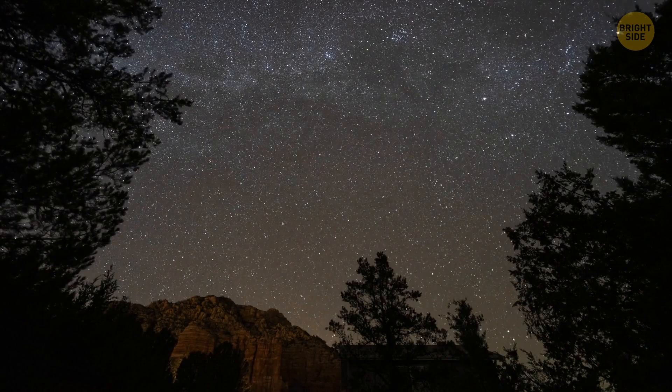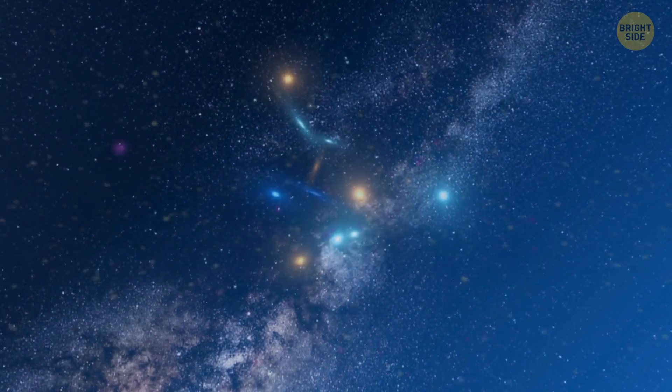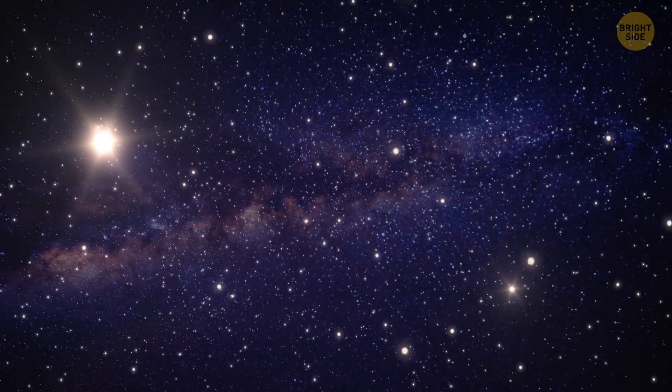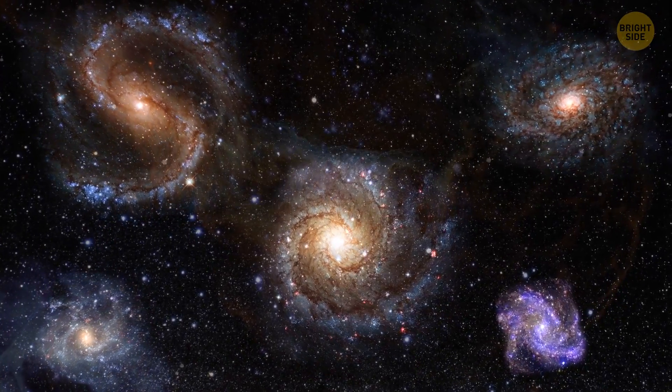Such bursts are a very rare event. In the Milky Way, for example, it happens once every few million years. If we notice many such bursts in a short time from the same place, it means there are many objects like the Milky Way there — so there are a lot of galaxies out there.